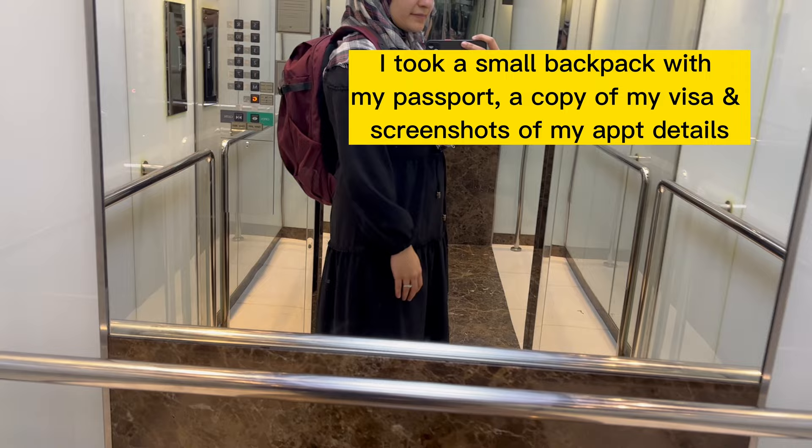Now that you know how to use the Nusuk app, let's go back to my appointment time. I carried a small backpack with me in which I carried my passport, a copy of my visa, and I had also screenshotted my appointment details and QR code on my phone before leaving.